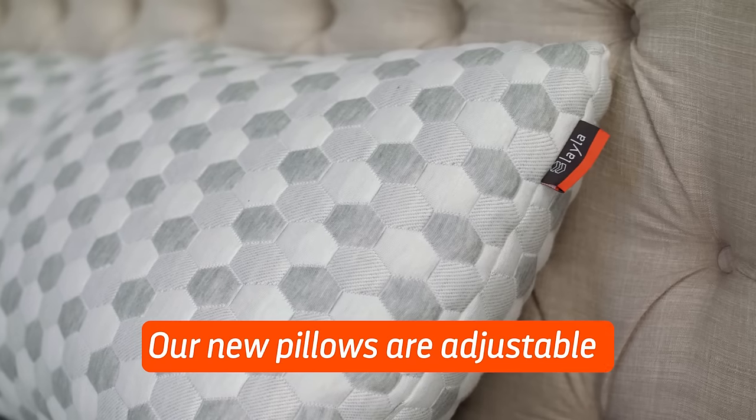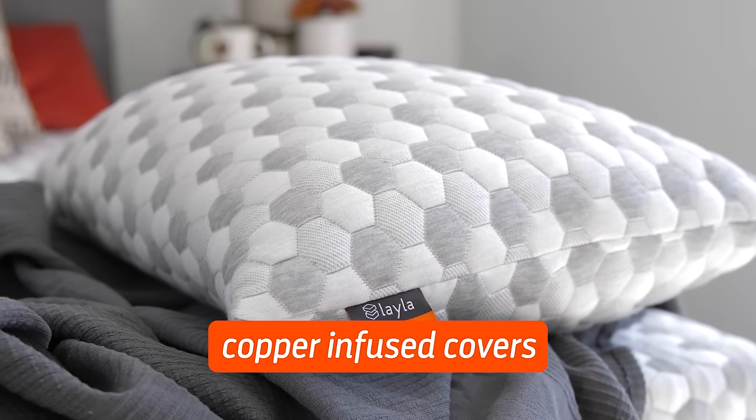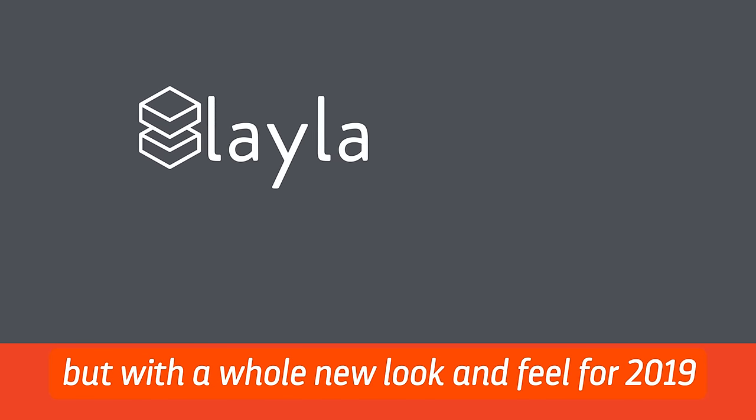Our new pillows are adjustable and allow you to remove or add fill as desired, and come with our amazing copper-infused covers. It's our same commitment to you and your life, but with a whole new look and feel for 2019.